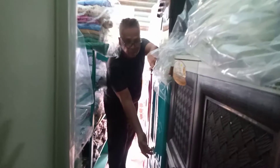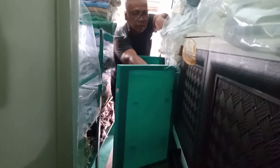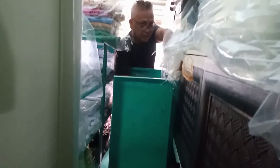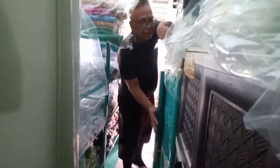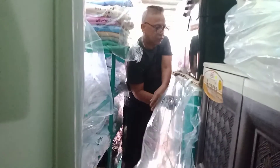Dito naman, meron tayong Zoe Dora Star. Zoe pa rin, Dora Star. May limang cabinet sa gilid, may mirror pa — dito nilagay sa ibabaw. May hangaran din dito sa gilid. Tawag dito Zoe Dora Star, nagkakahalaga lang po ng 3,300 pesos.